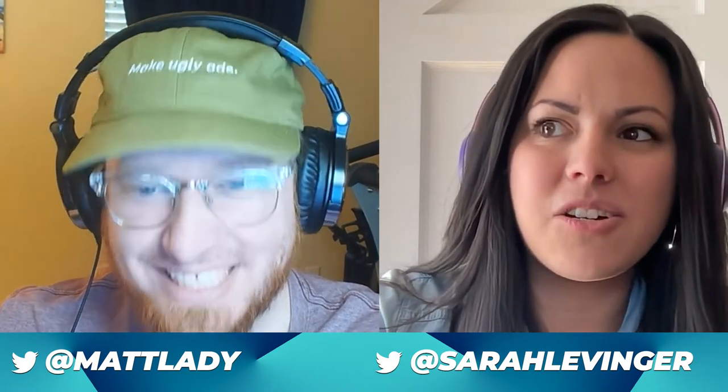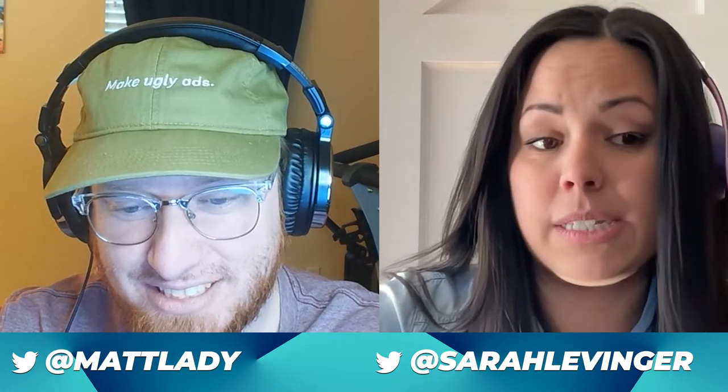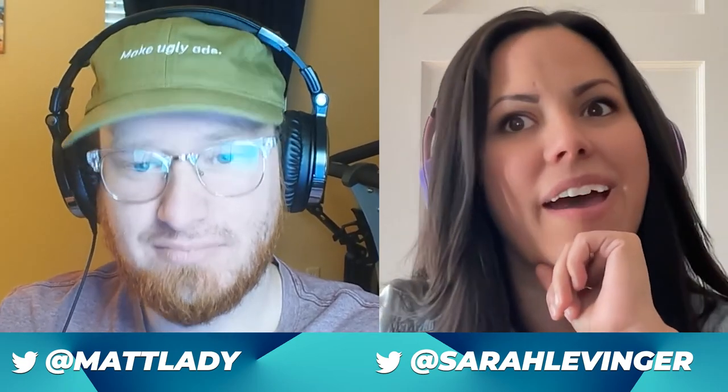Sarah: I always like to break people's brains right out of the gate — it's more fun for me. I've had this conversation now with quite a few people, especially in Q4. People get really intense about Q4, and sometimes I think people forget that Black Friday happens on the same day every year. This year in particular, I've noticed people are even more upset because we don't have any of the capabilities we used to have in Facebook.